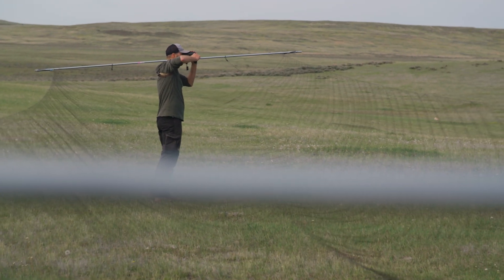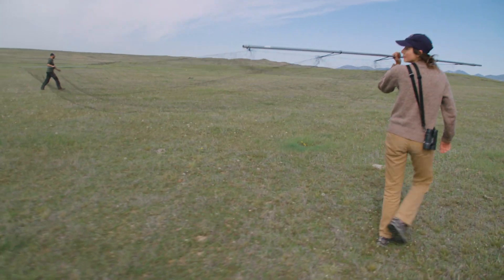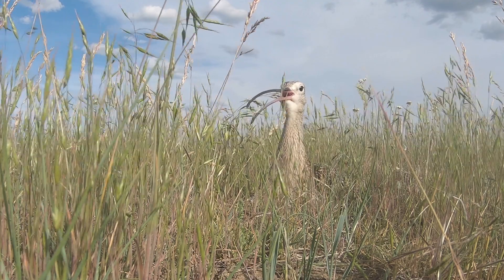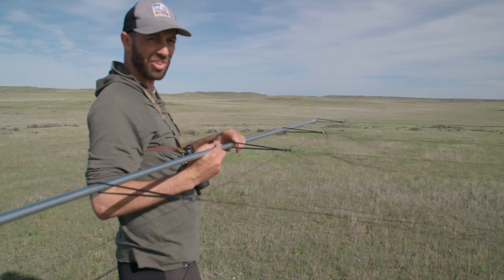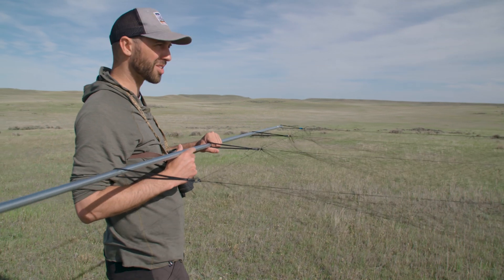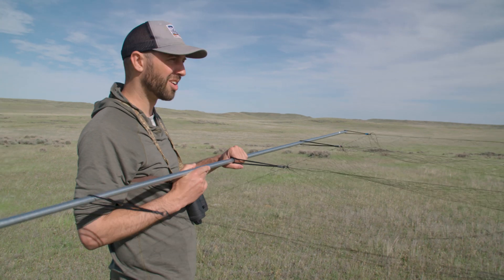At the risk of counting our long-billed curlews before they're in the net, we'll go catch her first and see how things go from there. When we're trapping curlews, we carry an 18-meter-long mist net out to the nest. The bird sits really tight — they assume the predator can't see them if they hold really still, which works to our advantage. The challenge is navigating about 300 meters through a more or less completely featureless field and dropping the net within about three meters of a totally invisible bird nest.